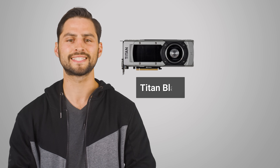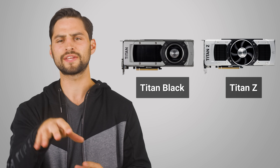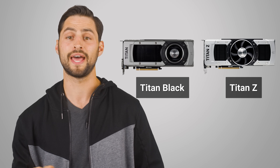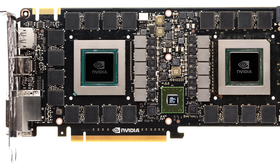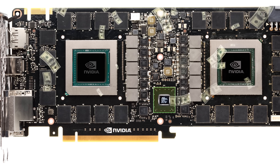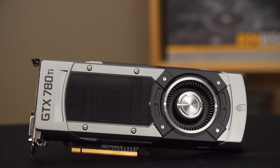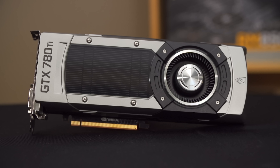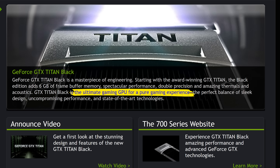2014 saw us get the Titan Black and Titan Z. Although they were based around the same GK110 processor as the original Titan, the Black Edition had higher clocks, while the Z was an incredibly expensive dual GPU card that came in at around a whopping $3,000. Although it was insanely powerful, a pair of GTX 780 Ti's featuring the same GPU could be had for less than half the cost. And remember, this was back when dual graphics card setups had a lot more appeal than they do today. Adding to the confusion was that gaming was still a big part of how Nvidia was marketing the card, even though the 780 Ti's in SLI was a cheaper solution.